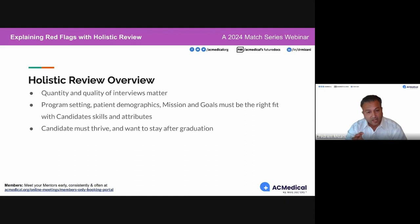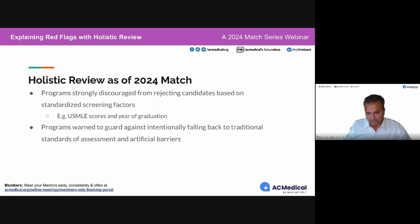The idea is not just to get a lot of interviews, but the quality of the interviews is as important, if not more important. The program setting, patient demographic, admission, and goals of the program must match what the candidate is looking for. If the program can match those and invite candidates who can most likely make the program better in the setting they're already located, candidates will thrive and likely stay to serve those communities as residents.